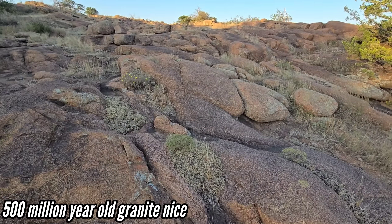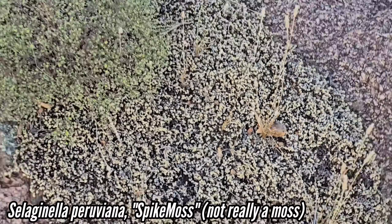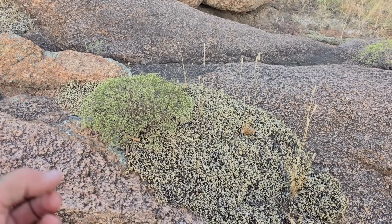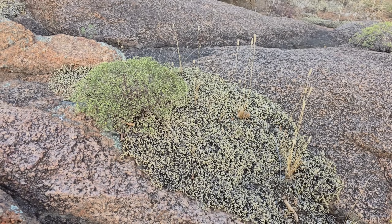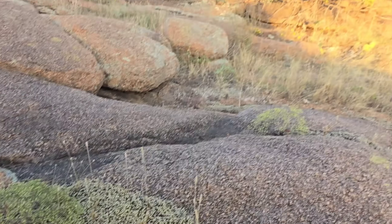We've got a wonderful plant community composed of this Selaginella species right here — one of the spike mosses, a lycophyte, one of the five major lineages of plants. Next to ferns, bryophytes, gymnosperms, and angiosperms, then you got the spike mosses and lycophytes. Fucking weirdos.